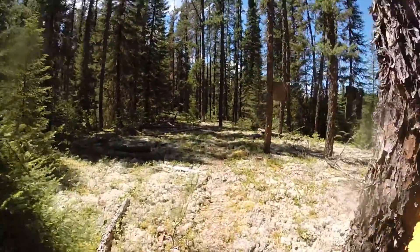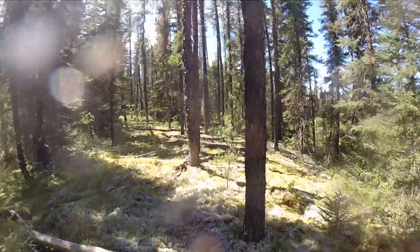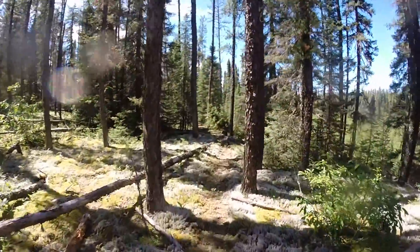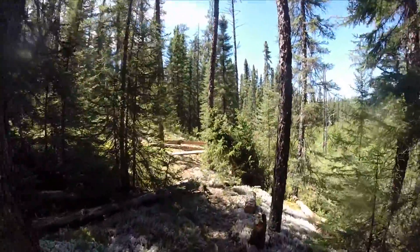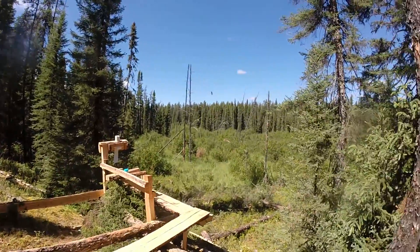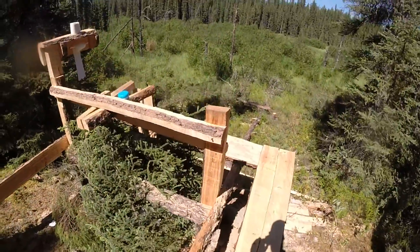The last part of camp is our throne over here. Here's the throne — it's our view. Made all this with a chainsaw, me and Marley.